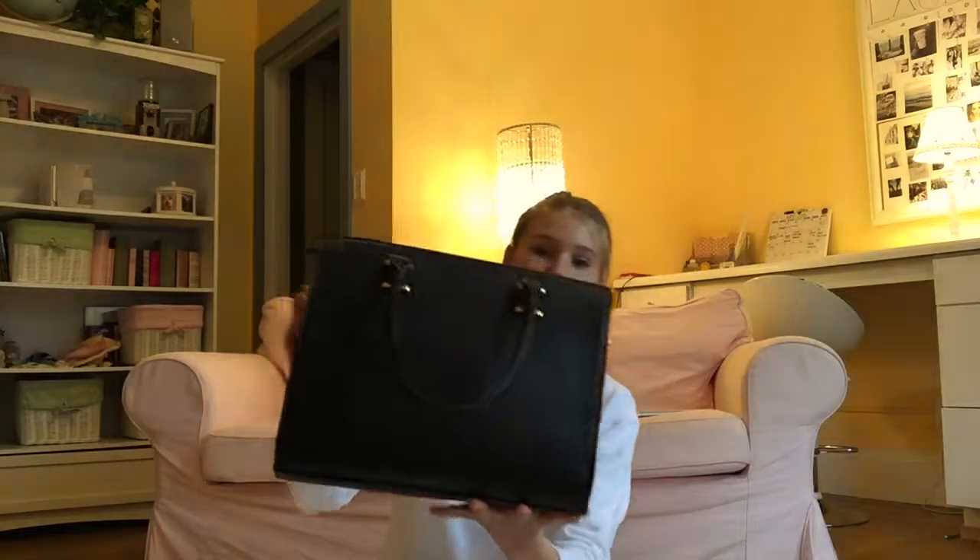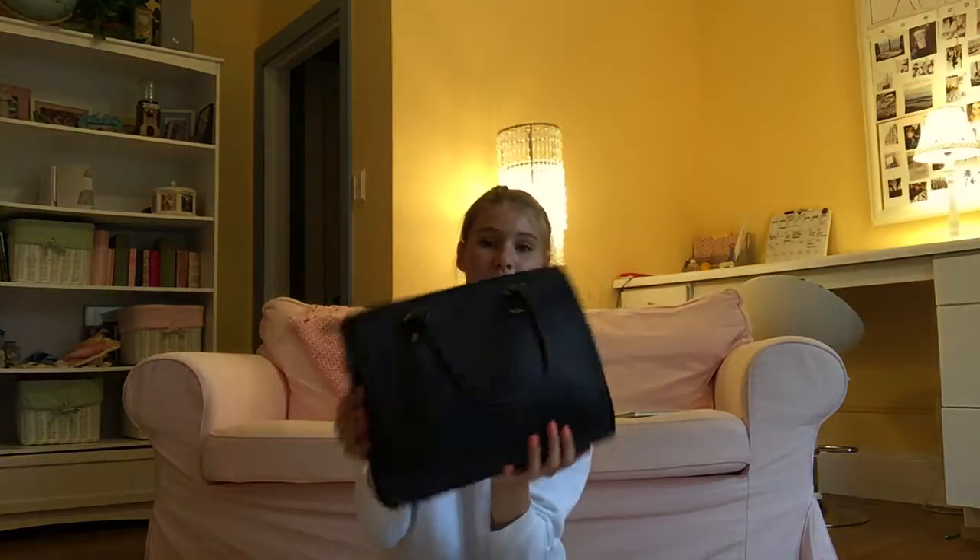Hey everyone, so today I'm going to be filming a 'what's in my purse' video. I thought this would be a great video to film because I personally love watching these videos and seeing what other people carry in their purses. I'm just going to be showing you everything in my bag.